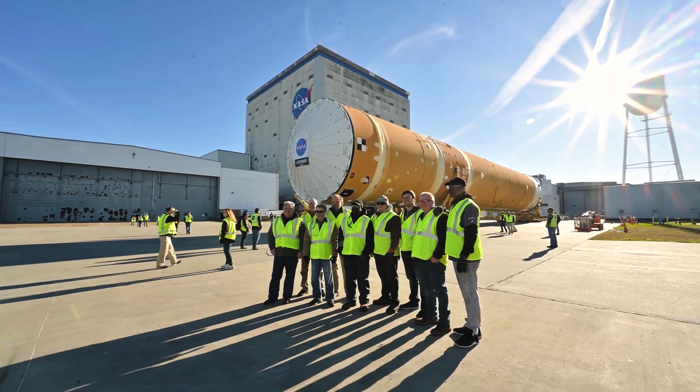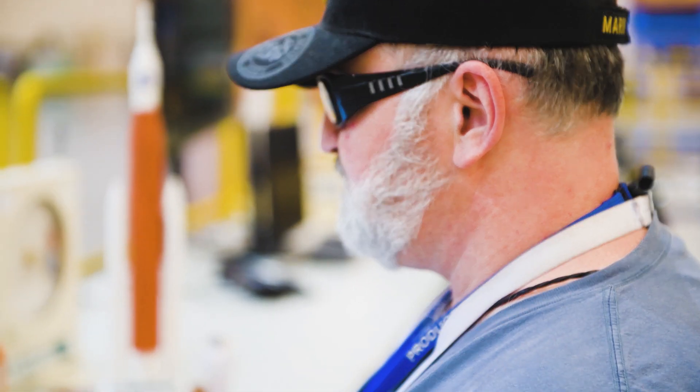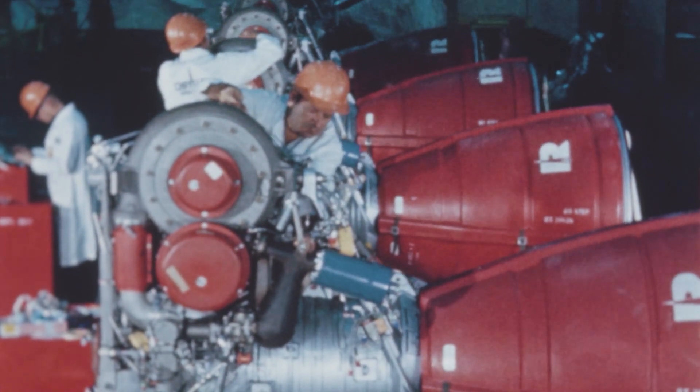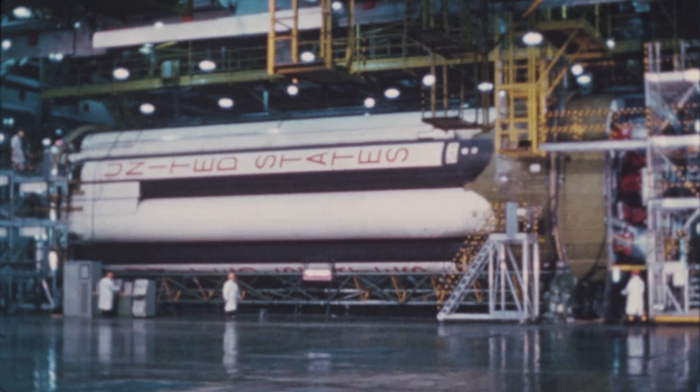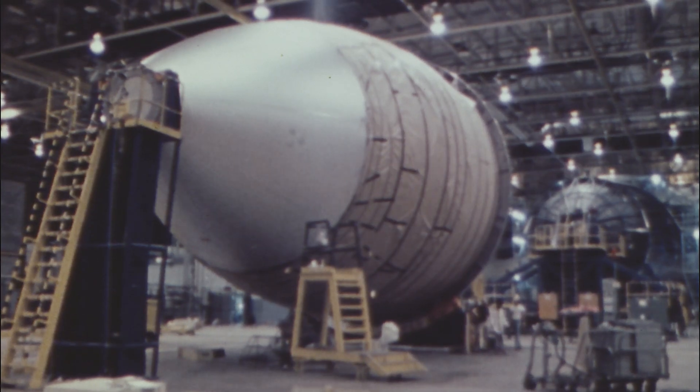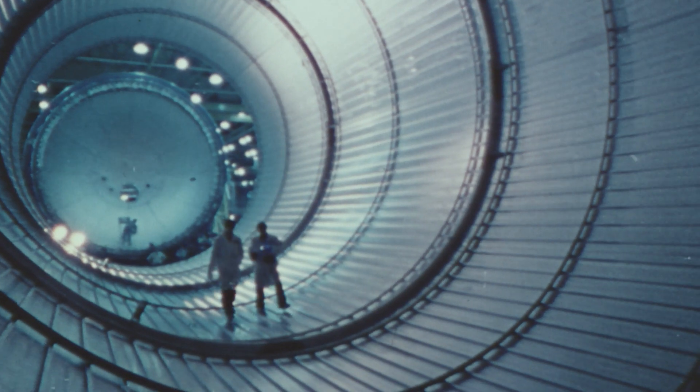The heartbeats of those who've worked throughout the Apollo, Space Shuttle, and now the Artemis program are ones filled with pride, dedication, and ring louder than a bass drum in a New Orleans jazz band. For more than 60 years, the Michoud Assembly Facility has been known as America's Rocket Factory, manufacturing rockets for all 13 Apollo missions and 135 external tanks for the Space Shuttle program.